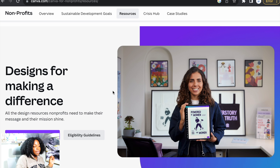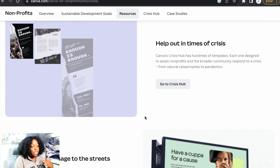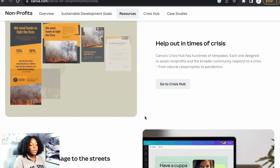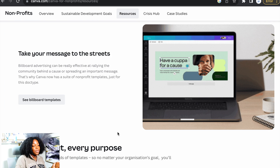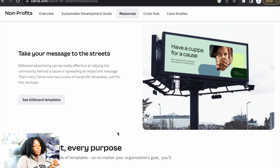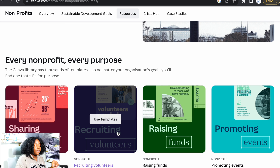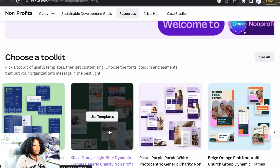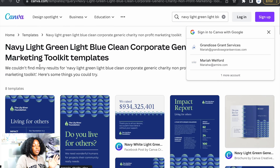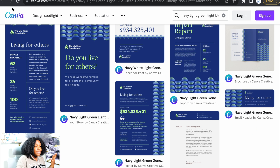Let's go to resources — Design for Making a Difference. All the design resources non-profits need to make their message and mission shine. Canva's Crisis Hub has hundreds of templates, each one designed to assist non-profits and the broader community respond to a crisis — from national catastrophes to pandemics. Canva now also has a suite of non-profit templates for billboard advertising, which can be really effective at rallying the community behind a cause. There are also different toolkits that include banners and stickers you can create for your non-profit.